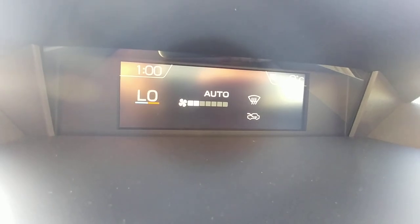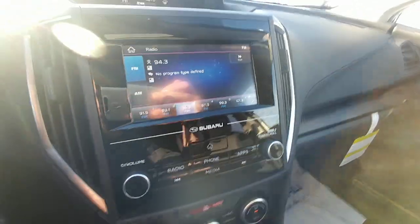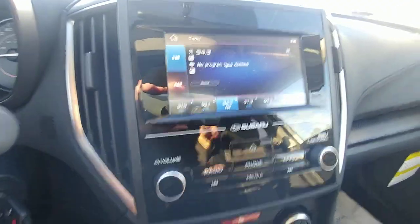The climate control goes from 18 to 32 degrees — so from freezing to tropical depending on how you like it. We have an AM/FM, USB, and auxiliary radio. The USB and auxiliary inputs are just in the center console there. There's also a place for you to run your cords so you don't crush them when the armrest is down.